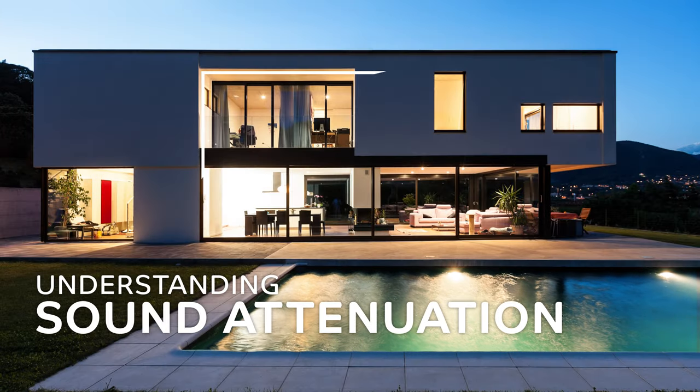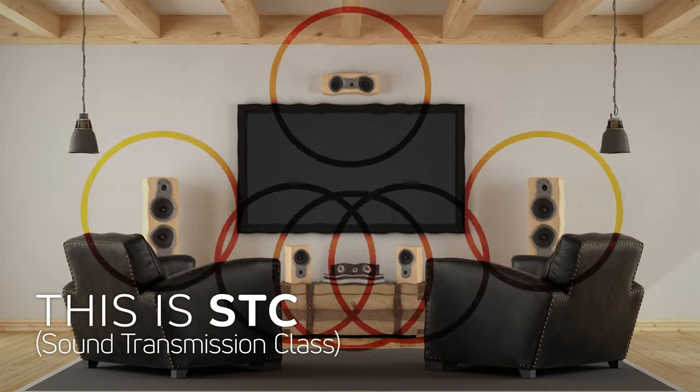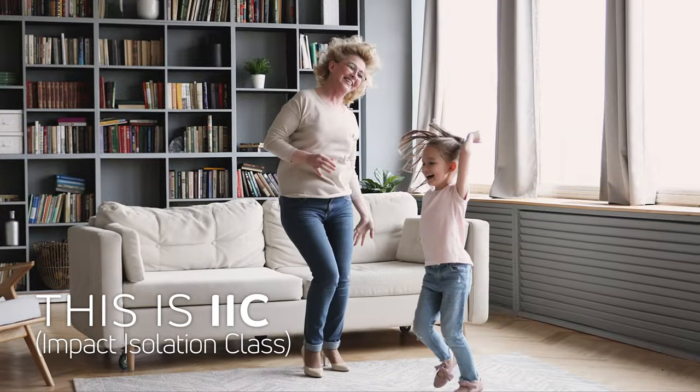There are two particular types of noise you want to be aware of when building a house. This is STC. This is IIC.